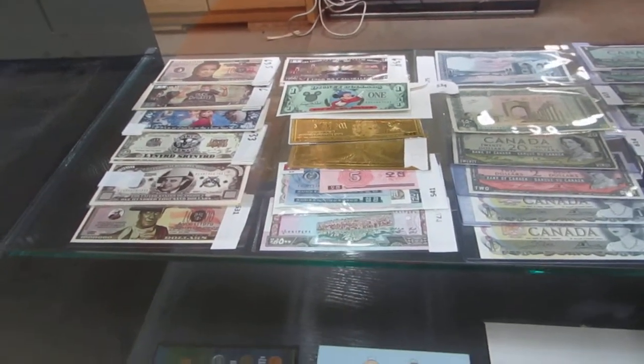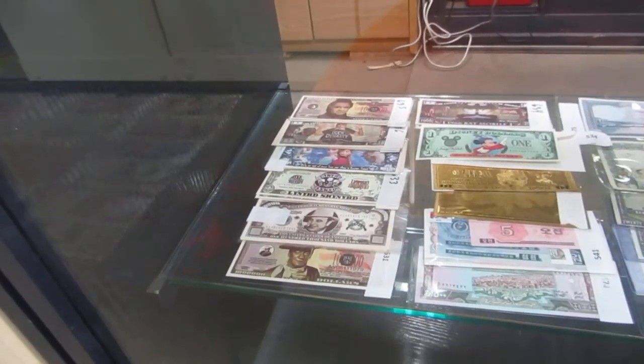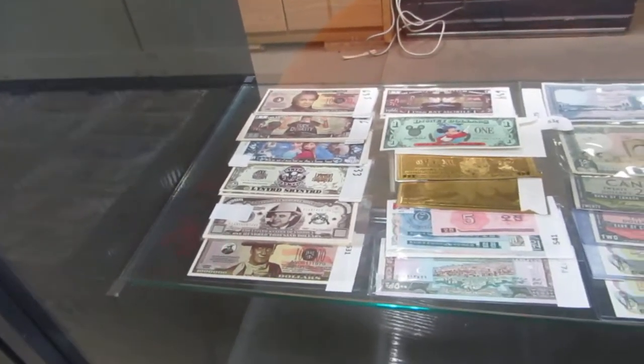We have gold foil bills, we have novelty bills — we have John Wayne, Lynyrd Skynyrd, Frozen, Duck Dynasty, and we've got Johnny Cash.